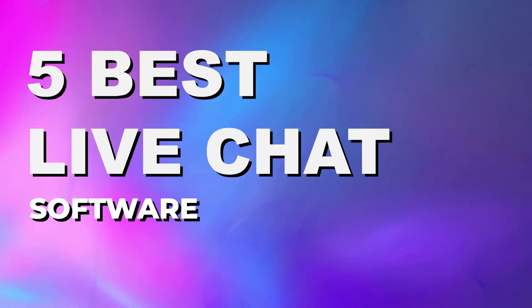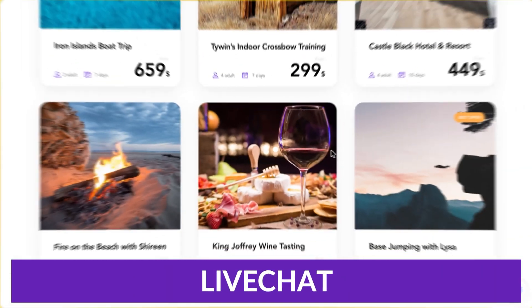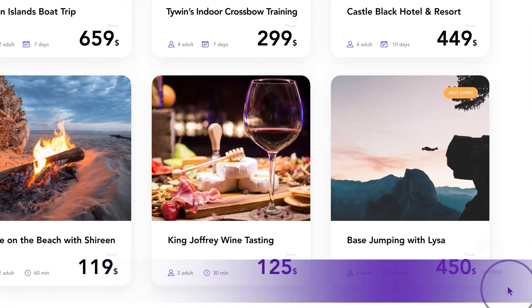Today, we're going to go through five of the best pieces of live chat software that you can get on the market today. And the first one I want to talk about is simply enough named LiveChat. LiveChat is a help desk solution that allows businesses to communicate with customers in real time.